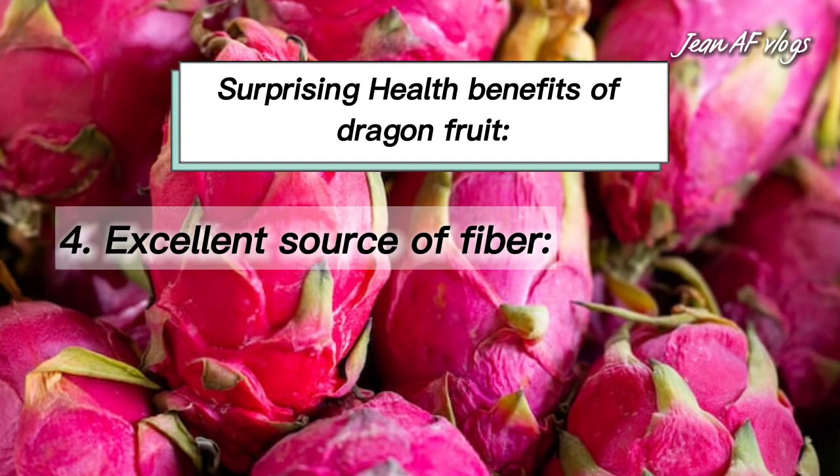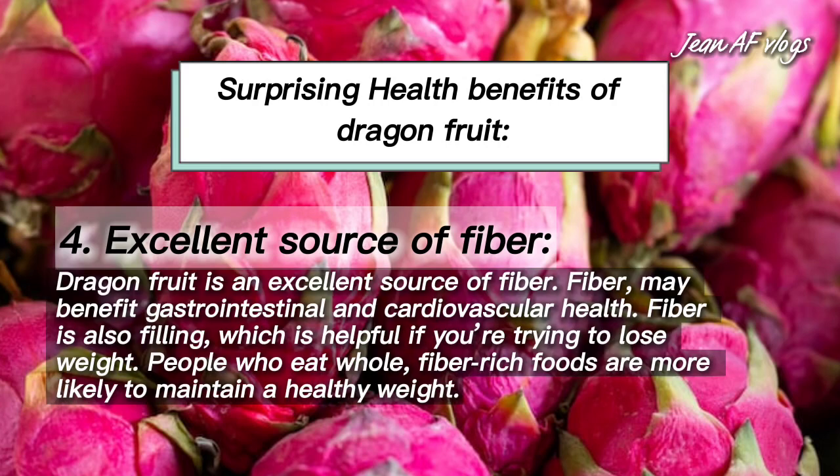Number four: excellent source of fiber. Dragon fruit is an excellent source of fiber. Fiber may benefit gastrointestinal and cardiovascular health. Fiber is also filling, which is helpful if you're trying to lose weight. People who eat whole fiber-rich foods are more likely to maintain a healthy weight.